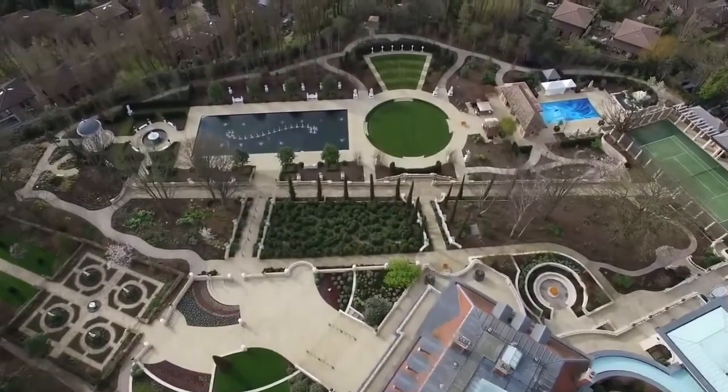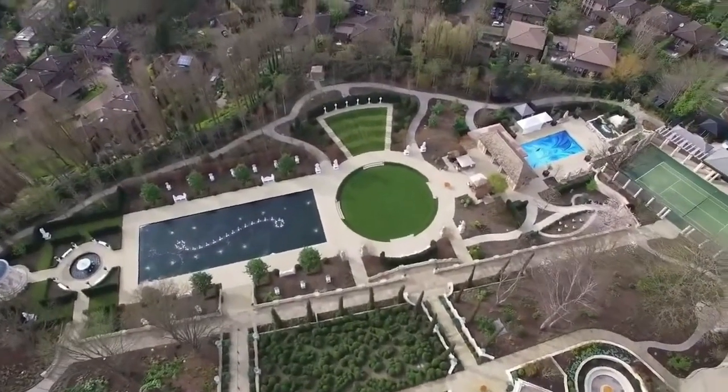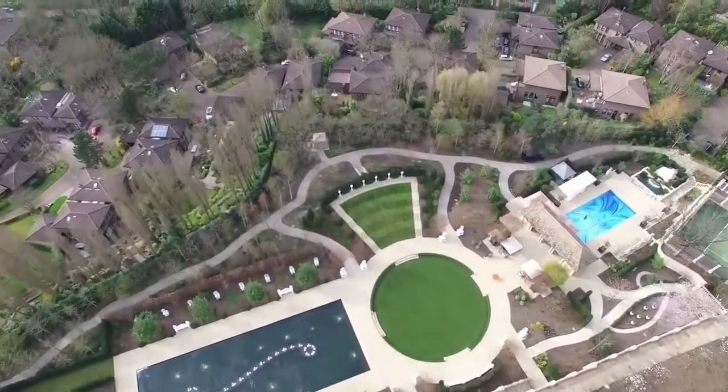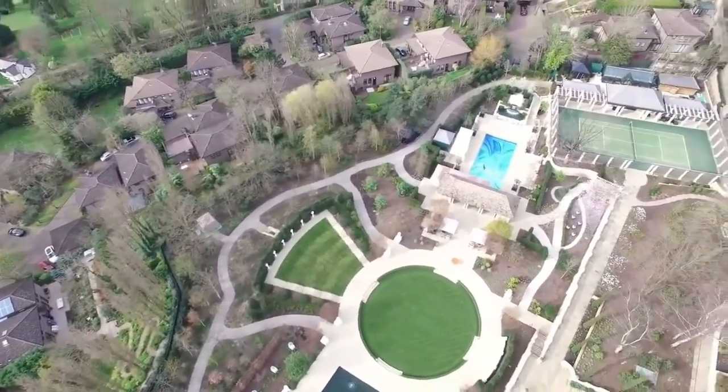The property also boasts a private cinema, gym, sauna, and indoor pool. Outside is a beautifully landscaped garden with a terrace and outdoor seating area. Wittenhurst is truly a one-of-a-kind home that offers the ultimate luxury and privacy.